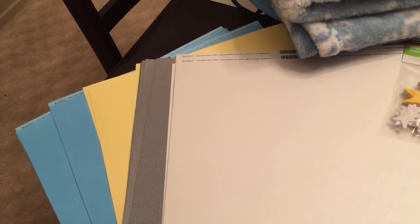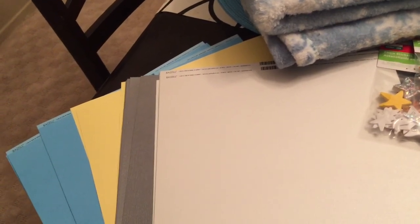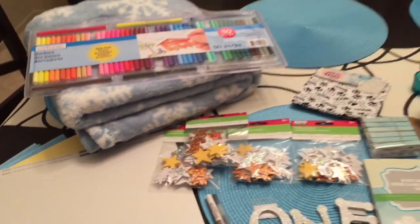Last but not least I picked up a bunch of individual cardstock sheets — some blue, some yellow, some grayish silver, and some shimmery white. I'm going to be making different banners and things out of those. They were $0.79 a piece and I think I got four of each color.